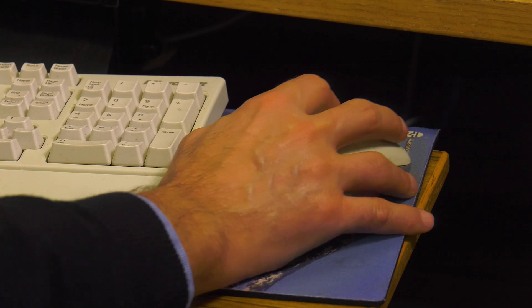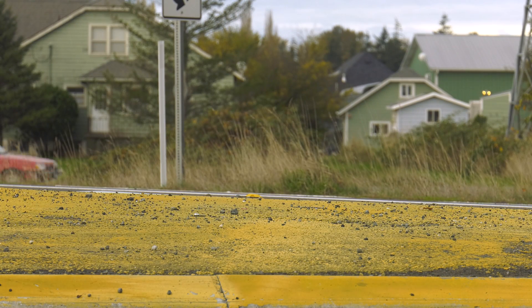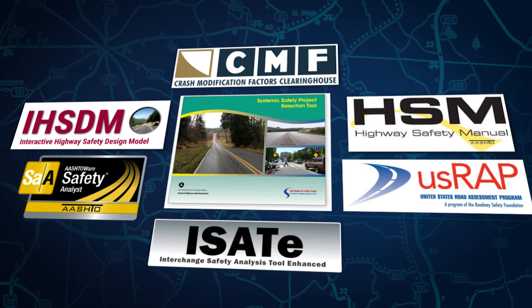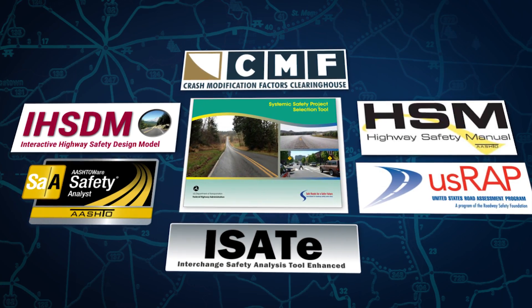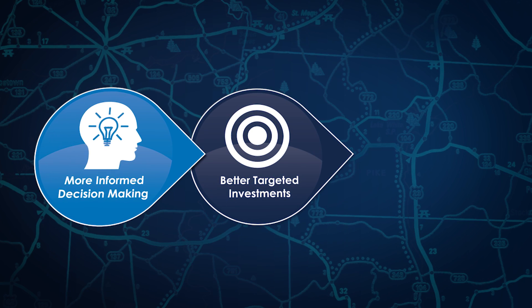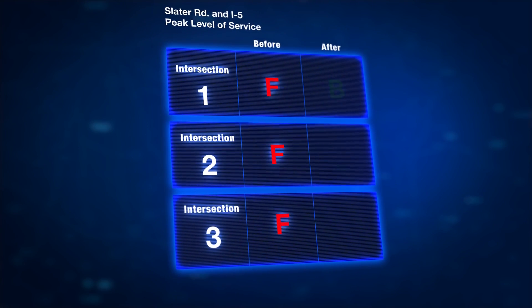A team of transportation professionals used a novel approach called data-driven safety analysis to solve the complicated traffic problem and justify their decisions. Data-driven safety analysis is the application of the latest generation of tools for analyzing crash and roadway data. These tools quantify safety impacts so agencies can make more informed decisions, better target their investments, and reduce severe crashes on the roadways.